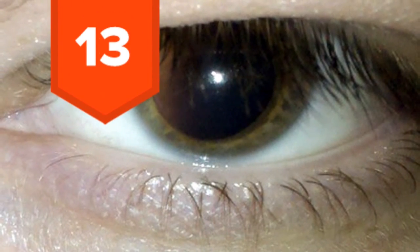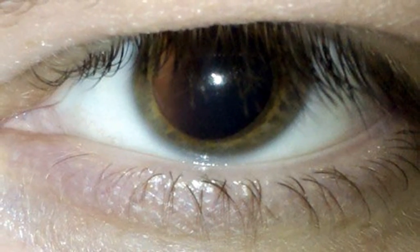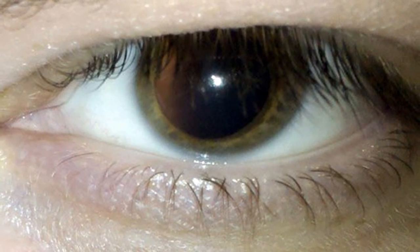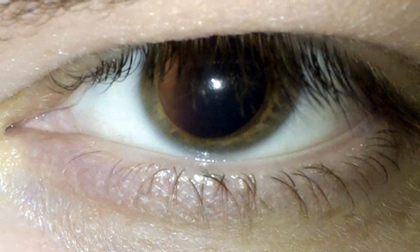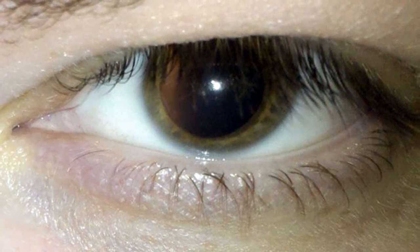13. A person's pupils will likely dilate if they are lying. In fact, because this is an involuntary behavior, this is usually a much better indicator than some of the others on this list.